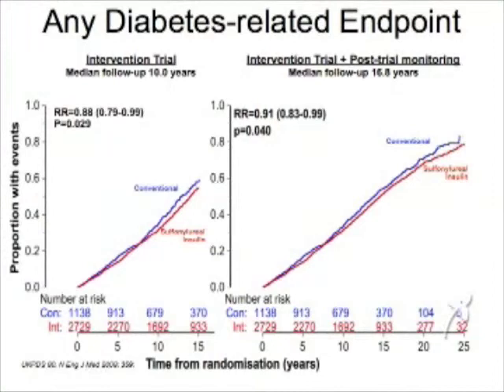Let's focus on the left graph — this is a graph of the complications. During the study, the people with the better control of diabetes, the red line, had fewer complications. Now on the right side graph, this is the longer time out from the beginning of the study. Even after the study, 10 years later, the group that had initially better control still had fewer complications from their diabetes.